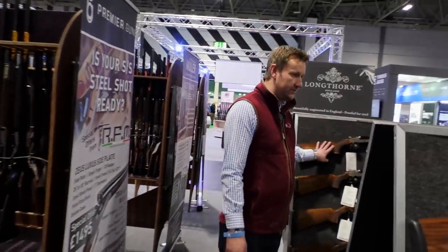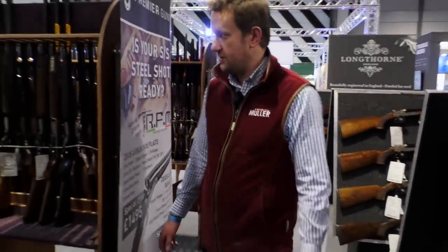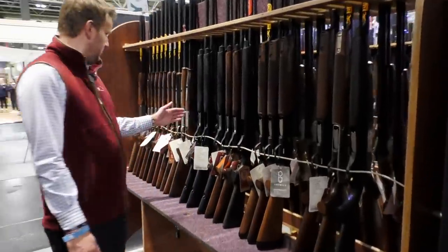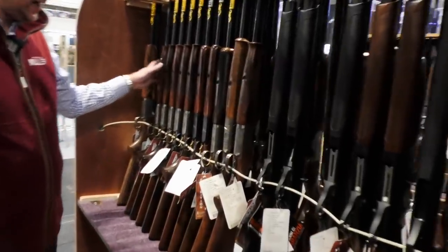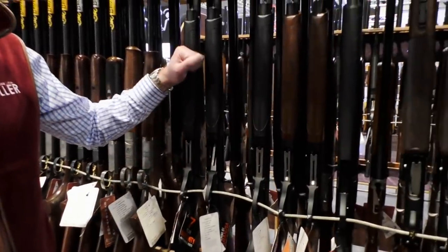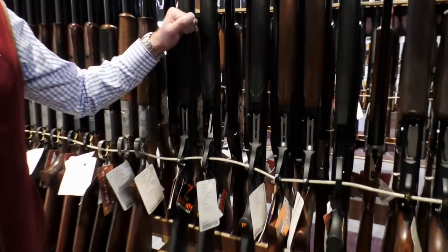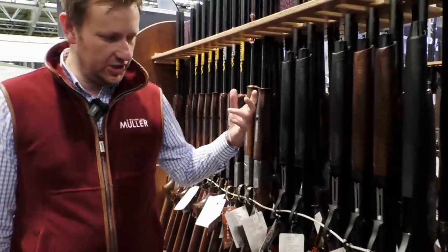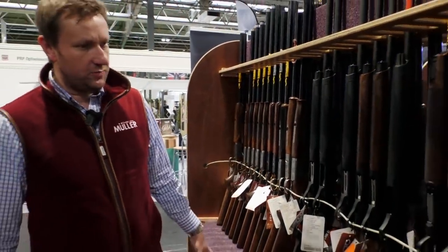Just touching on a few more RFMs and a couple of Brownings. And this is the other side of the left-handed rack. We've got some more Brownings, some Mirokus, a Winchester even. Here are your lower-end autos — Franchi Affinities with a seven-year warranty, really good, with Benelli internals. Great bit of kit. We've also got some Browning Maxuses.